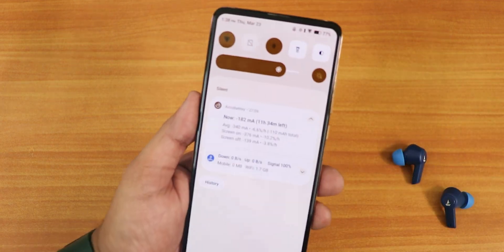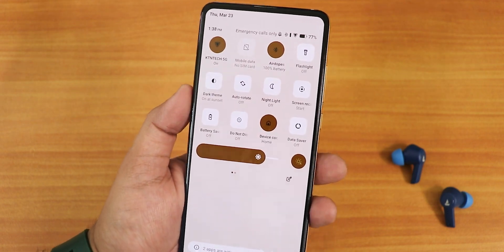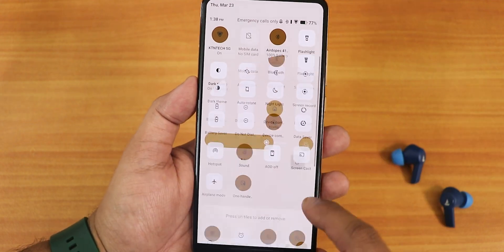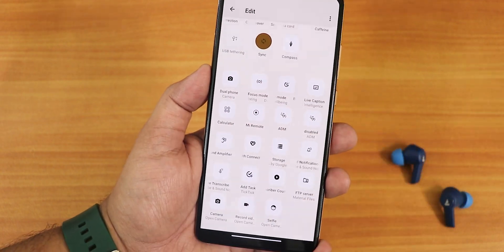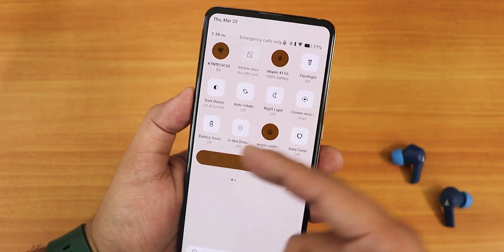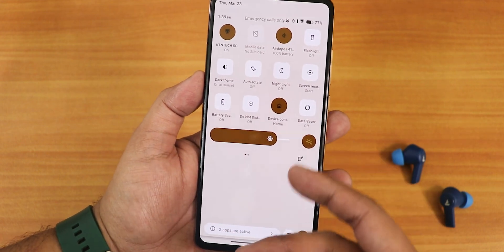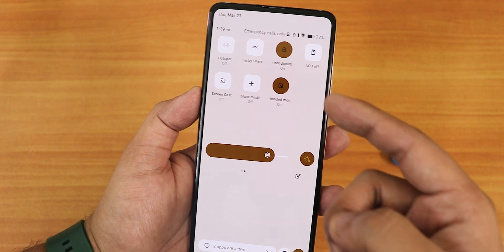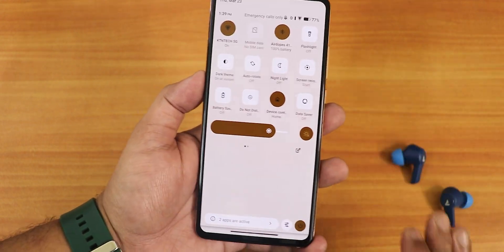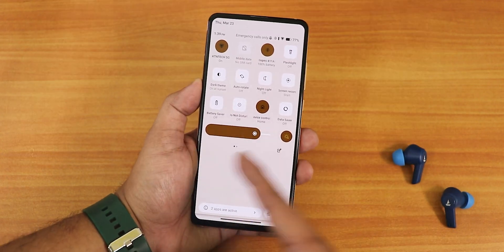Swiping down gives you the quick settings panel — it has a rounded, squarish look closer to the Android 11 experience, but you can change it. Available toggles include Wi-Fi, mobile data, Bluetooth, flashlight, dark theme, auto rotate, night light, screen recorder (device and microphone audio), battery saver, do not disturb, Google Home controls, data saver, hotspot, nearby share, always on display, screencast, airplane mode, and one-handed mode. However, there's no refresh rate toggle, no high brightness mode — those are missing.